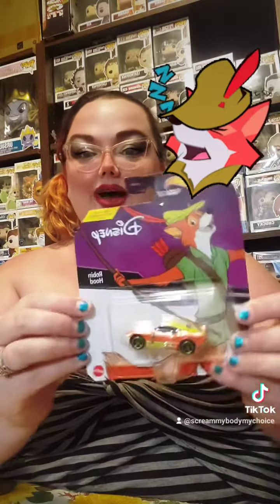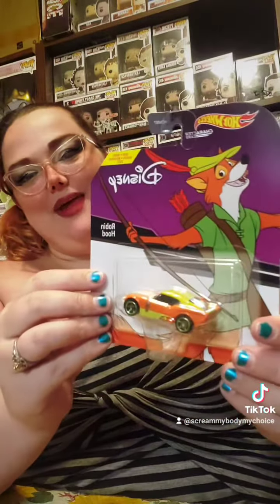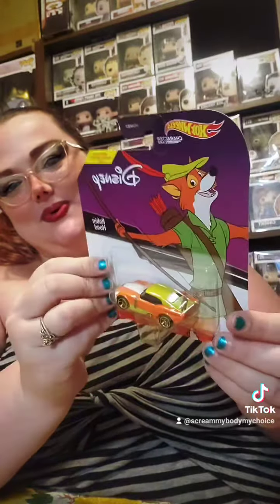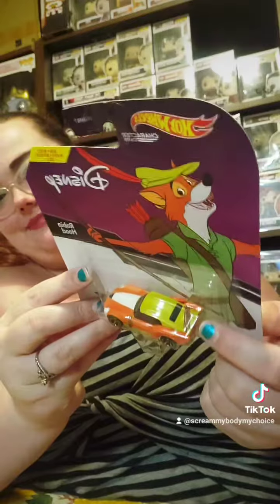And here I've got Robin Hood — this little dune buggy looking thing. I don't know my cars even though I am a mechanic's daughter. Robin Hood looks really cool. I like that on the back it's got his bow and arrow strapped to it, and in the front on the grill it's got his little fox teeth. So that's cool.